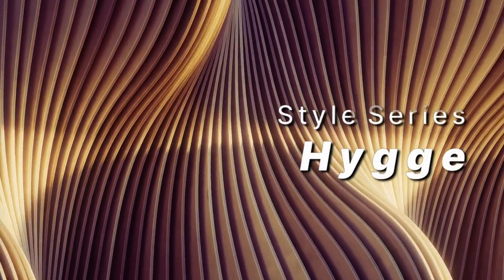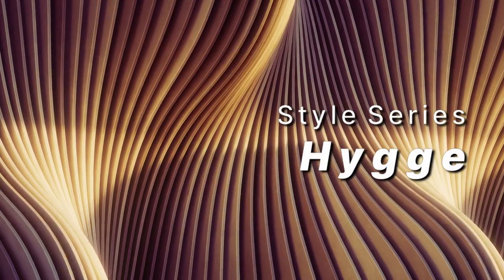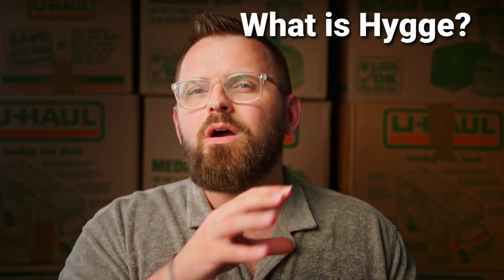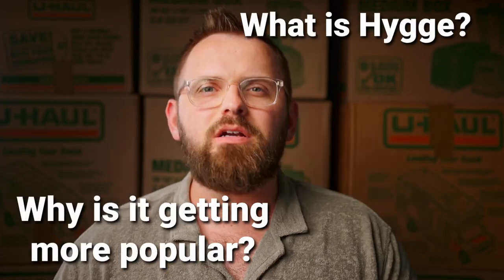This is a style series where we go into detail on specific interior design styles that have had an impact in the past or are currently very much on trend. I'll tell you what hygge is, why it's popular, and also give you a couple of paint color options as a source of inspiration.